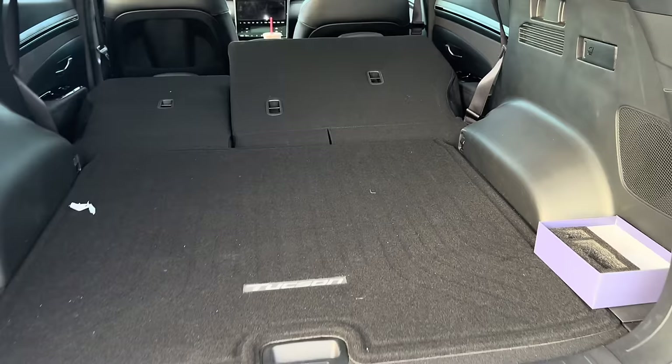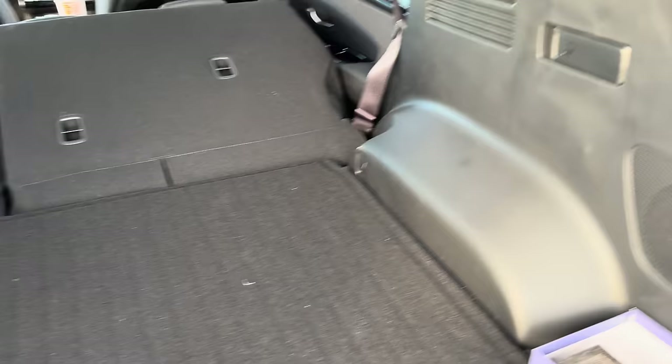Blue Link is the Hyundai app that lets you control everything. One thing I hated about the Mercedes app was that you could only start and stop the car, plus lock and unlock the doors, and it would tell you if a window was down. That was it.